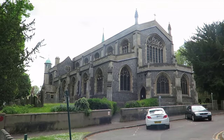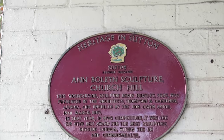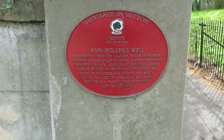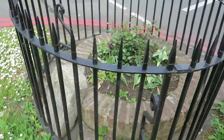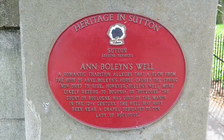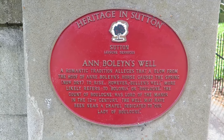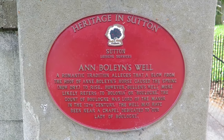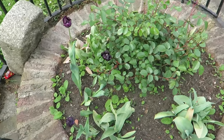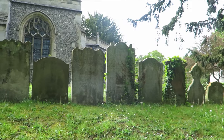We're now heading to All Saints Church. There are a few little plaques around this area. Amberley's Well, Church Hill, which has now been removed. A romantic tradition alleges that a blow from the hoof of Amberley's horse caused the spring — now dry — to rise. However, Amberley's Well more likely refers to Bologna or Boulogne; the Count of Boulogne was lord of the manor in the 12th century. The well may have been near a chapel dedicated to Our Lady of Boulogne. Folklore kind of builds up, but it ain't necessarily true. They've actually cleaned it up — it was apparently really overgrown — but it looks really nice now.